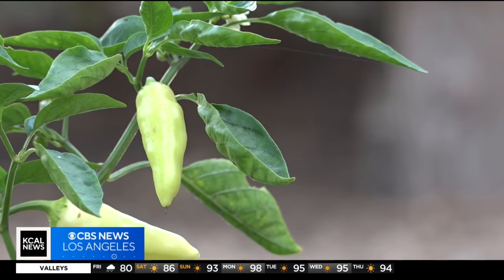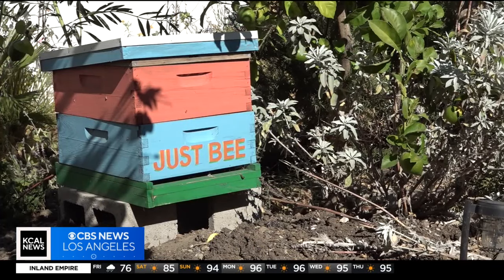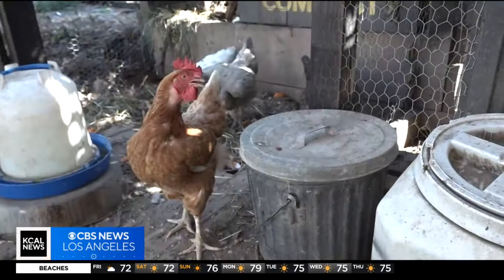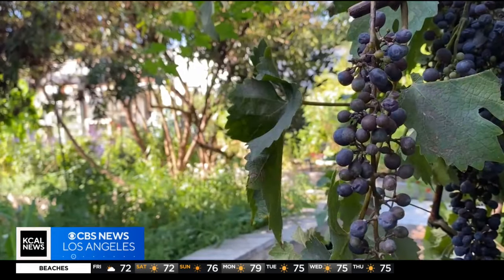There's 25, 30 houses on this block, and they all have grass in their front yard. We need to set it up where I'm going to grow some stuff, and you're going to grow some stuff, and you're going to grow some stuff, and we're going to all trade. The dream of a food forest utopia in the middle of L.A. I'm Rena Nakano, KCAL News.